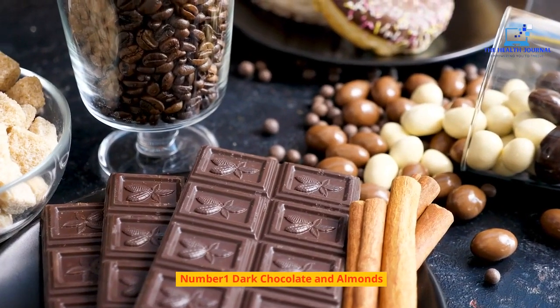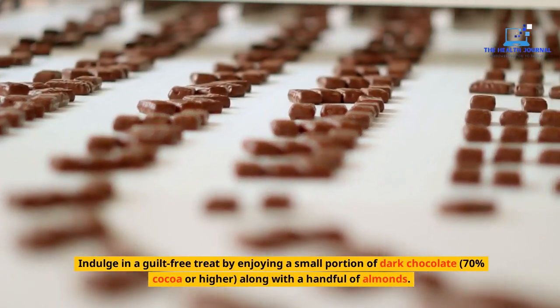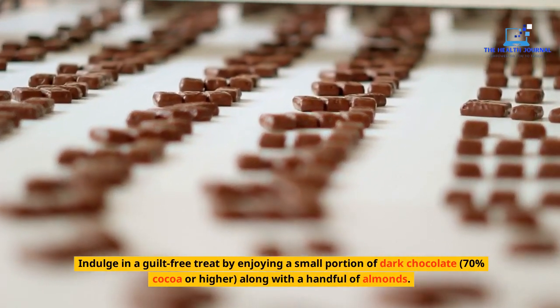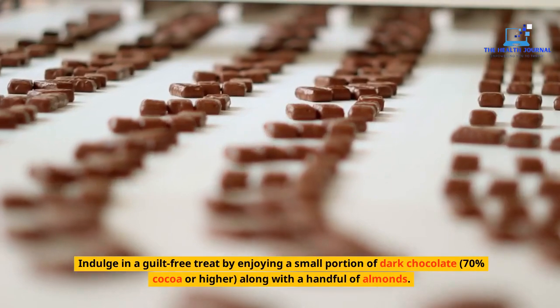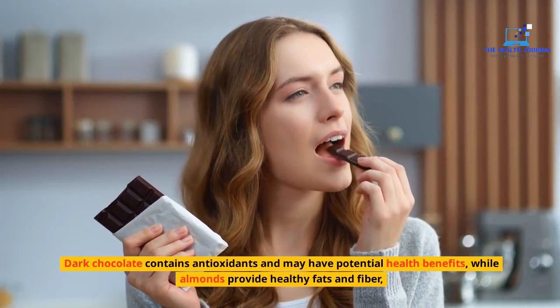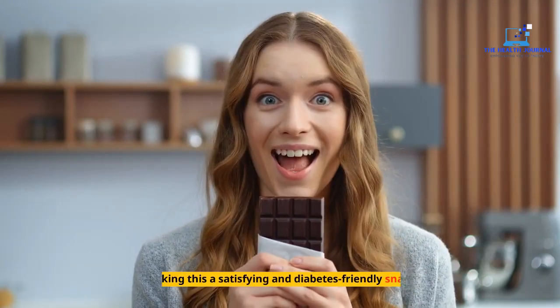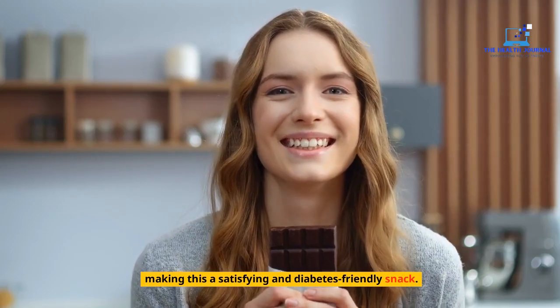Number 1: Dark Chocolate and Almonds. Indulge in a guilt-free treat by enjoying a small portion of dark chocolate — 70% cocoa or higher — along with a handful of almonds. Dark chocolate contains antioxidants and may have potential health benefits, while almonds provide healthy fats and fiber, making this a satisfying and diabetes-friendly snack.